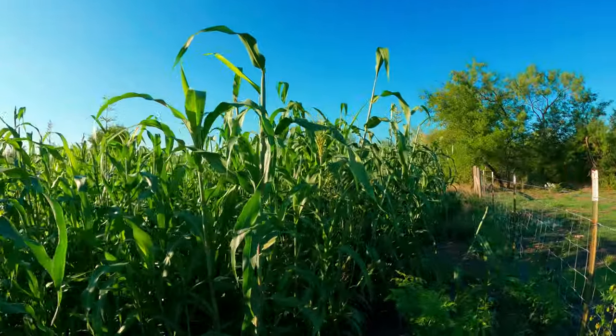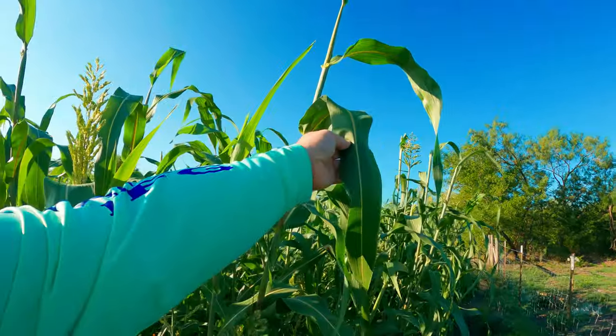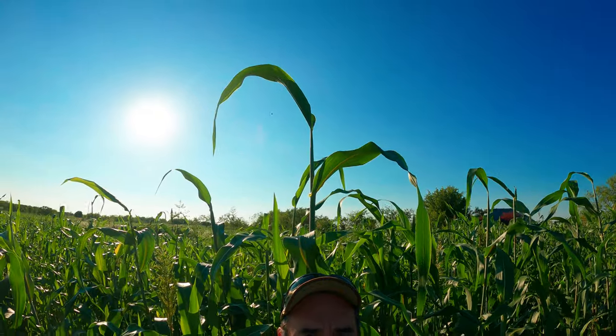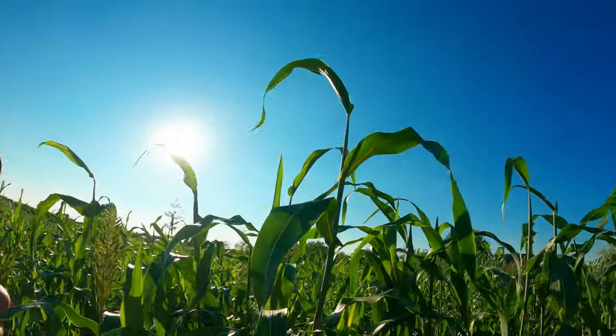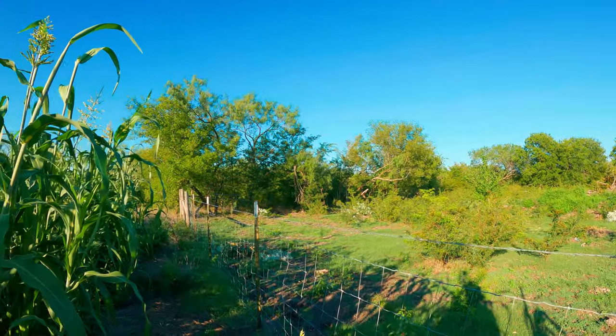Look at this one right here — let me back up. Look at that leaf, and look at this plant — it's way up there. I don't know, that's probably eight feet tall, and there's some that are even longer than that over here.